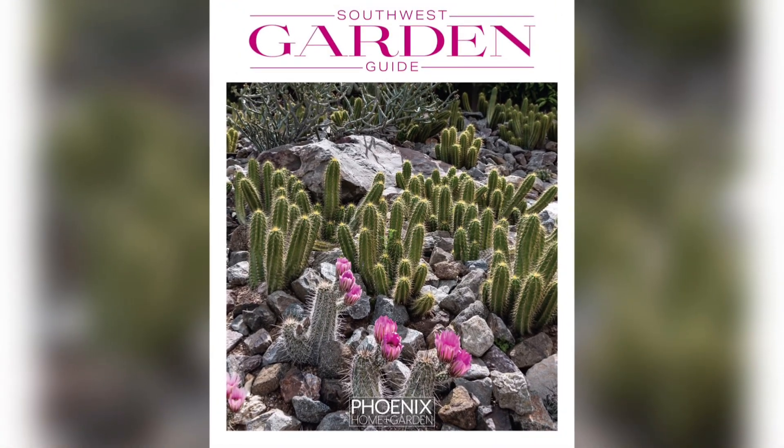Hey everybody, we've got Lauren Tyda here, Senior Executive Editor for Phoenix Home and Garden Magazine. So great news, our Southwest Garden Guide is back and it is better than ever.